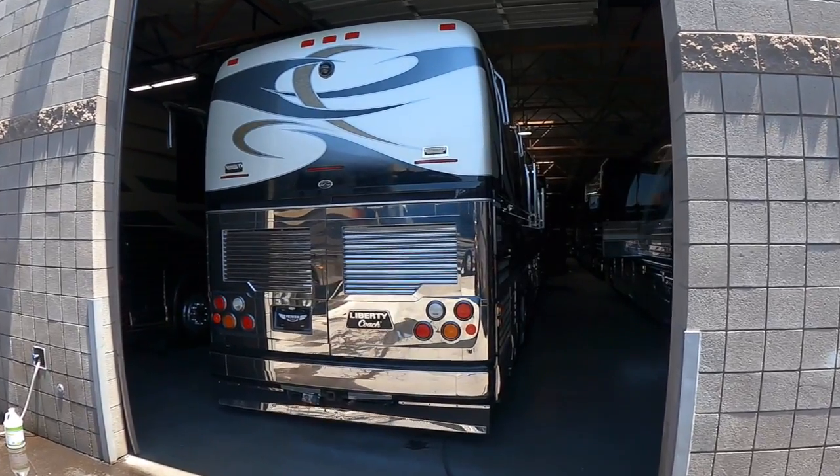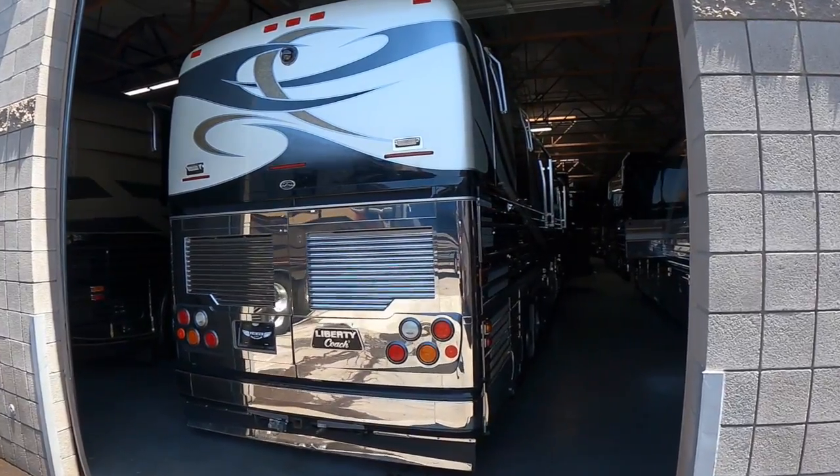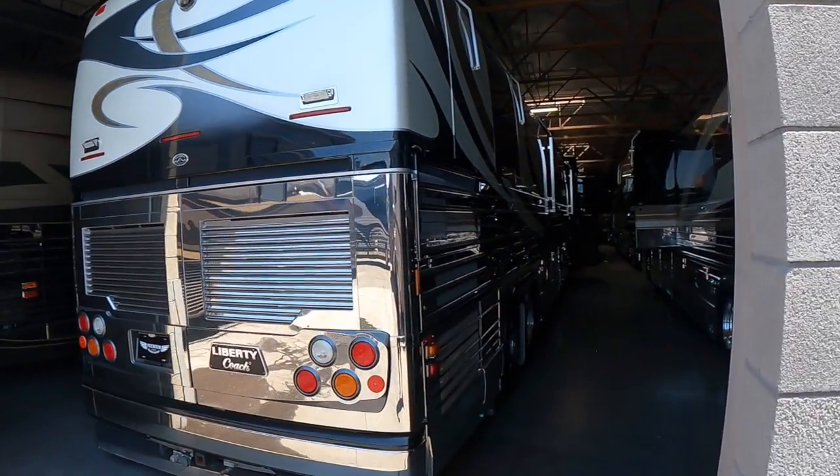Seriously, have you ever seen that in an RV? What is going on everybody? Today we found this 2004 Prevost Liberty Coach.